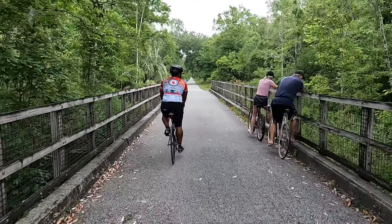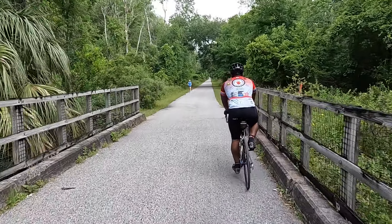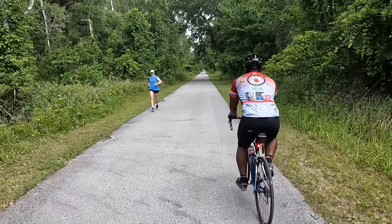All good, Lorenzo? So far so good. It's nice actually being away from the heat island effect.